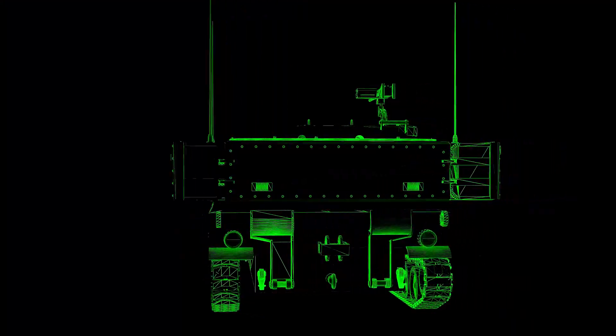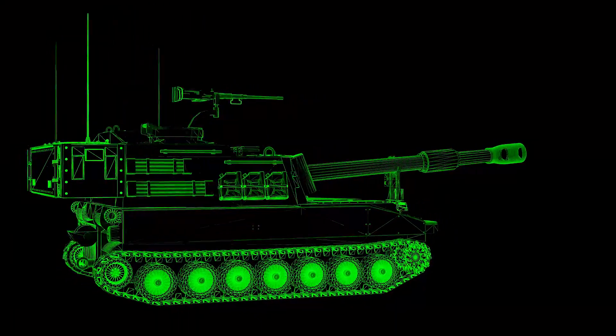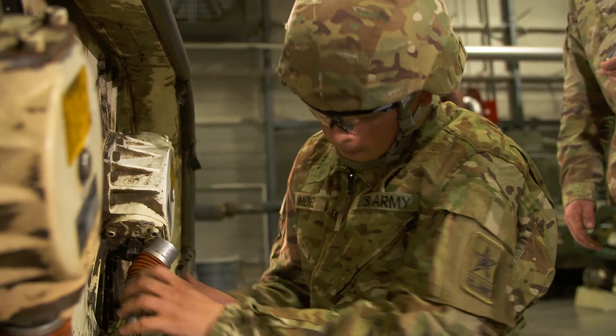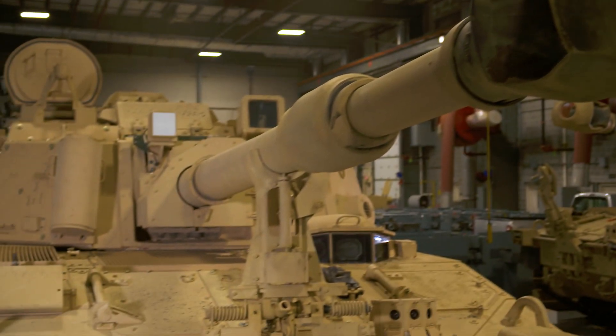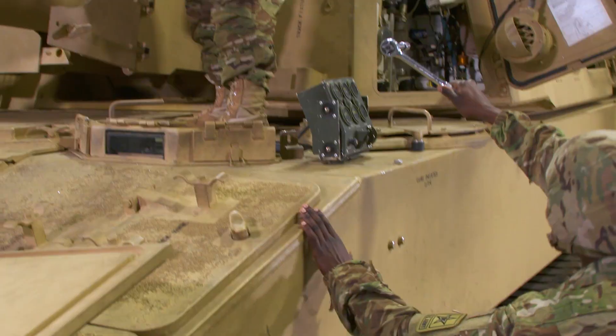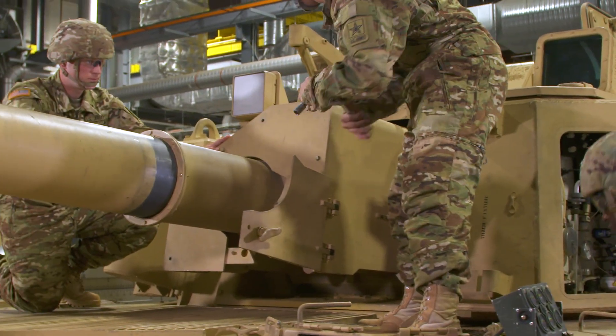The U.S. Army uses the Paladin self-propelled howitzer to accomplish this mission, and the men and women that troubleshoot and perform maintenance to keep these guns in the fight are the soldiers of Military Occupational Specialty, self-propelled artillery systems maintainer.